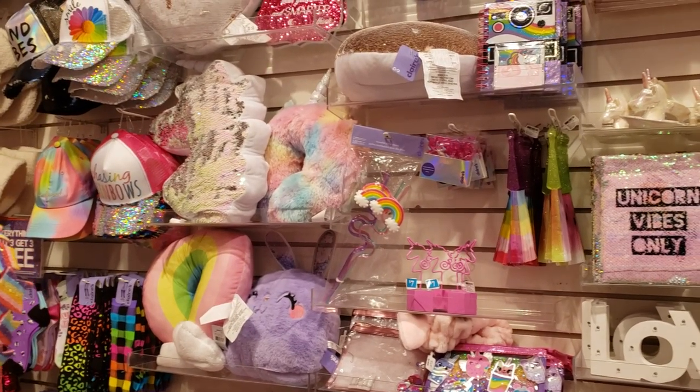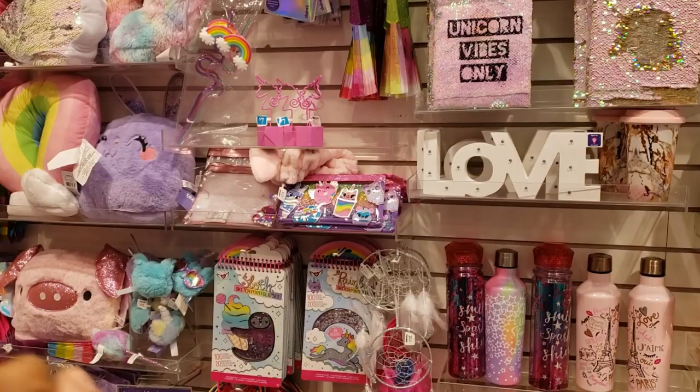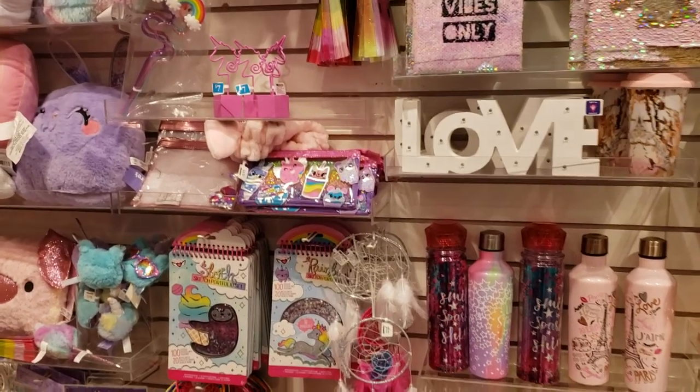Hey everybody! I made it next door to Claire's, and right now everything is buy three, get three free. Claire's is also going to be 50% off. But look how cute!